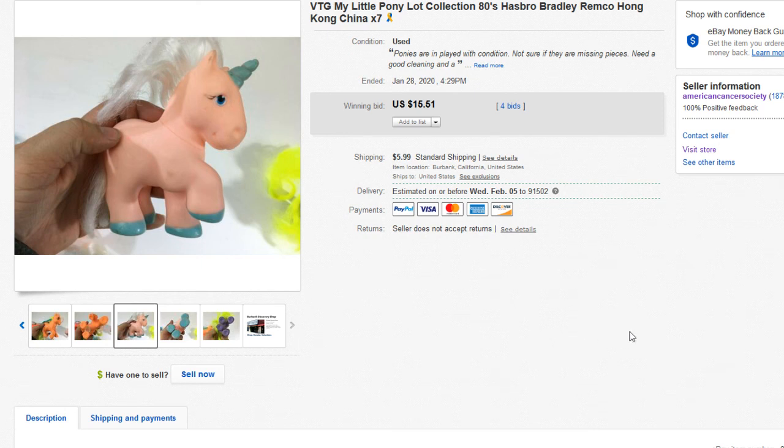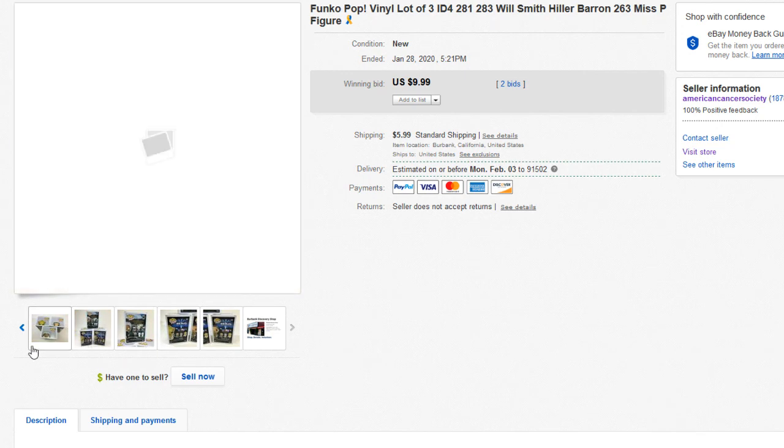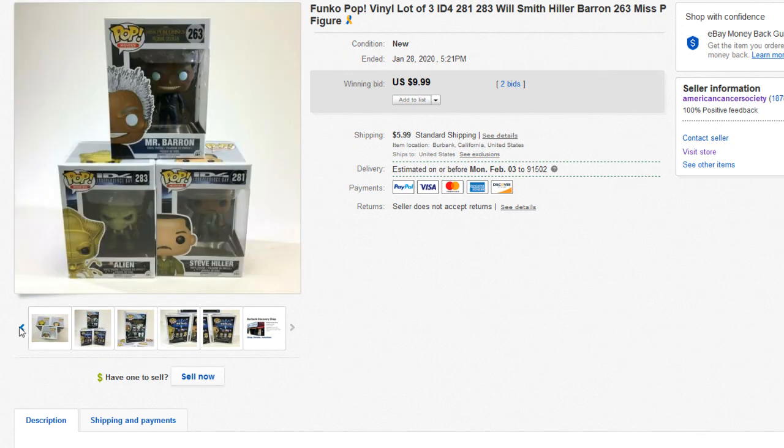Speaking of steals of the week, we also sold some Funko Pops — started at $9.99 plus $5.99 shipping. We start our pops at $9.99 and usually lot them up. We let buyers know about any damage — one may have had a slightly dinged corner. Pops are really easy to look up: just look up the name and the number in the top corner, and the profits will hit your bank account soon.